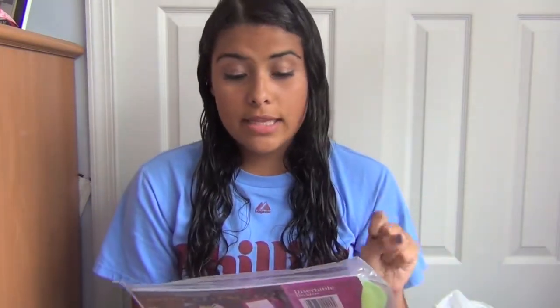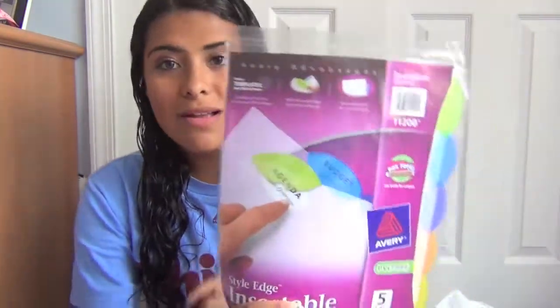Next I got dividers, which are boring but we need them for Honors English. I'm not sure of the price but they're just the Style Edge insertable ones — nothing special, nobody cares about them.